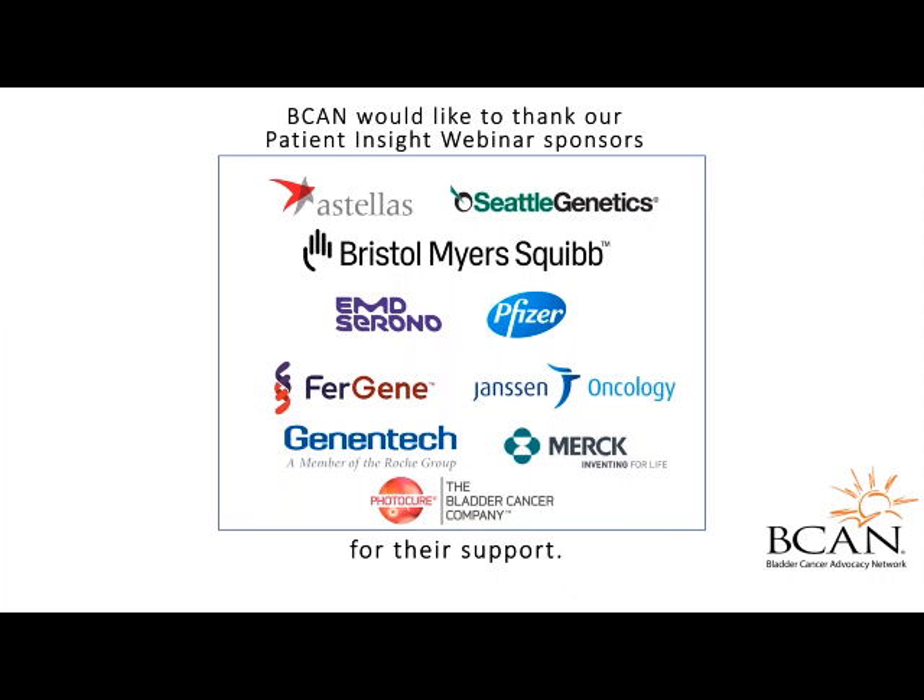My name is Morgan Powell, and I'm the Outreach and Education Manager here at the Bladder Cancer Advocacy Network. I'm joined today by Dr. Jeffrey Montgomery from the University of Michigan and Dr. Ken Neppel from the University of Iowa.